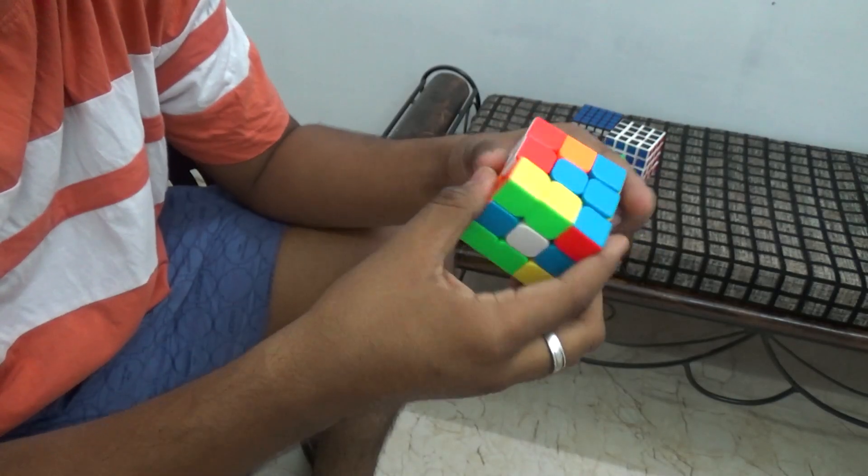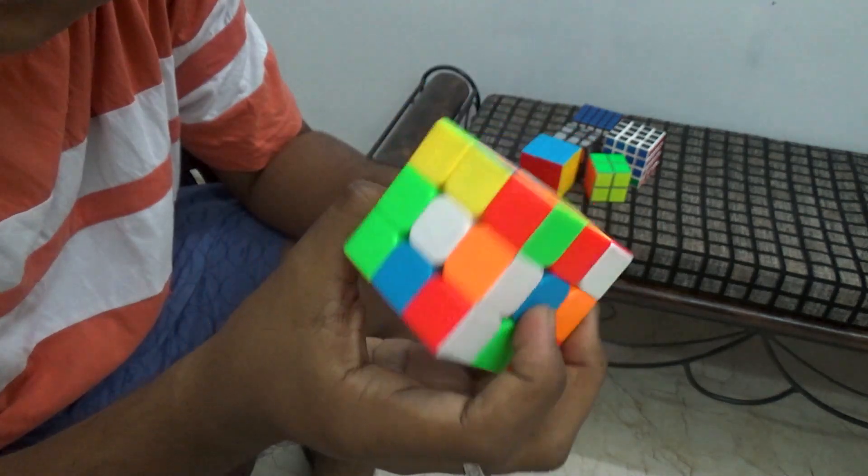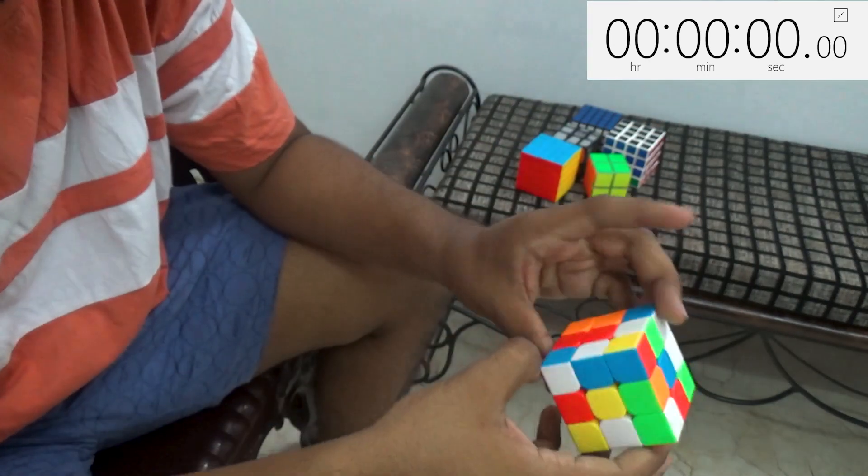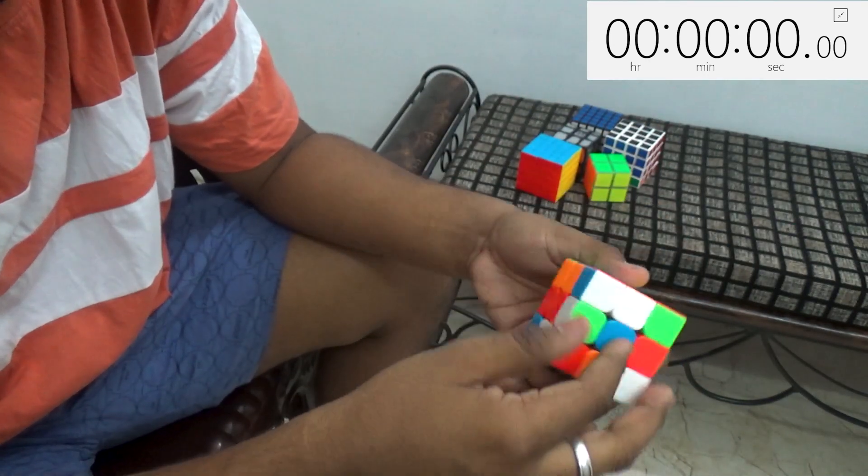First let's scramble this cube. So this cube has been scrambled, and if you guys are happy with this scramble, I'll start solving it. In 3, 2, 1, go!